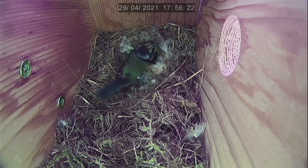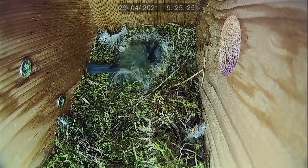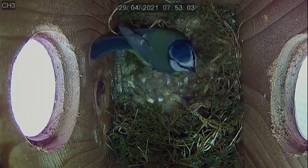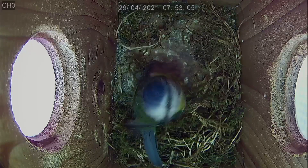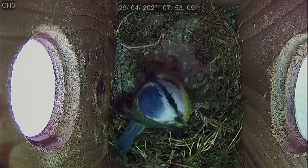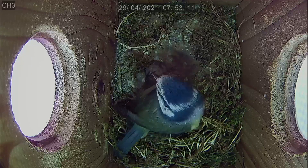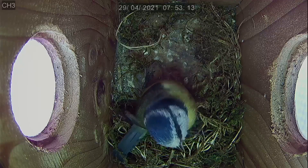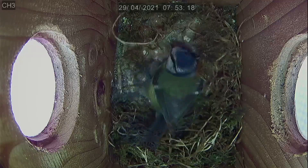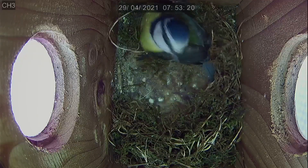Thankfully we have a second nest to keep us entertained during these quiet times of incubation, and I did promise you some serious nest building from that nest. So as Biddy settles down for that day, what happened in the other nest box? Well, we see them arrive bright and early and there is indeed a huge amount of work done this day. I had mentioned we needed a name for these, and I've got plenty of suggestions and ran a small poll on Facebook — and we have a winner.